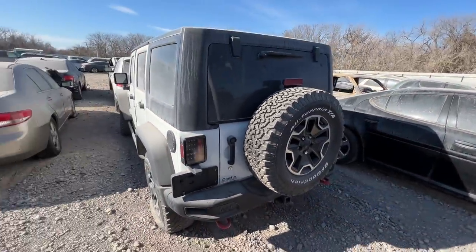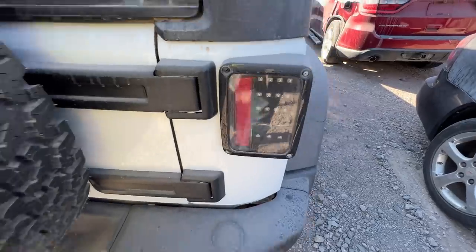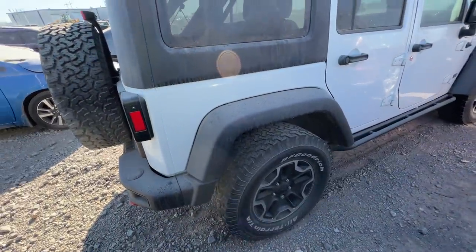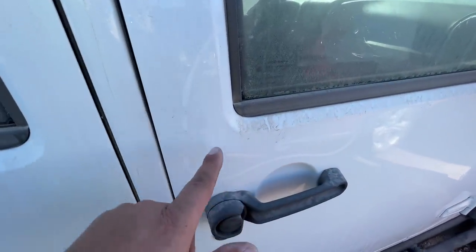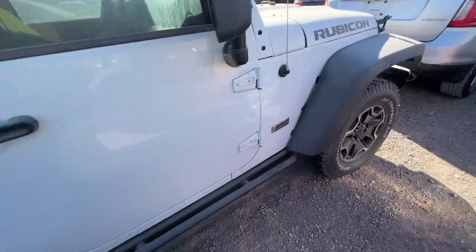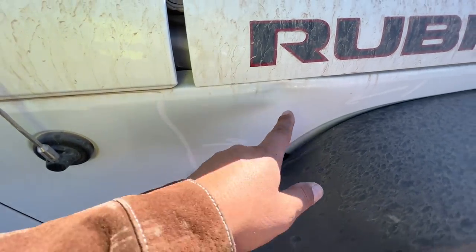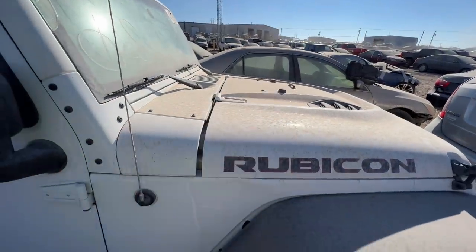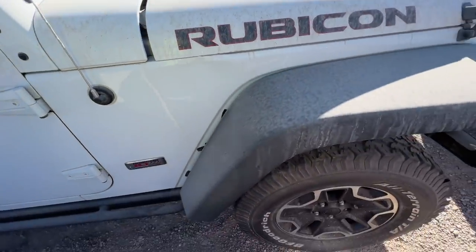Looks all right back here - someone did aftermarket LED tail lights, they look pretty good. Nice set of BF Goodrich All Terrains. Got another little bit of damage over here, you can kind of see the warped metal there. We've got the same damage on this side in the same place as the other side - look at the gap here.